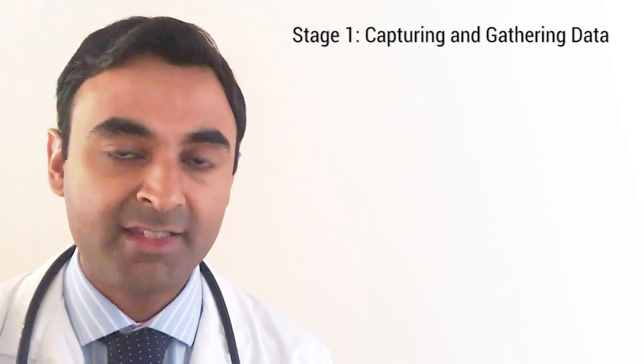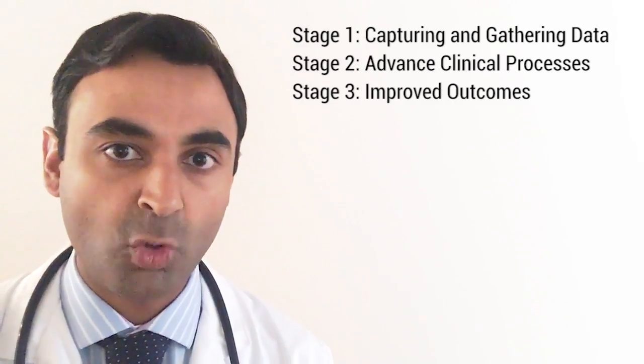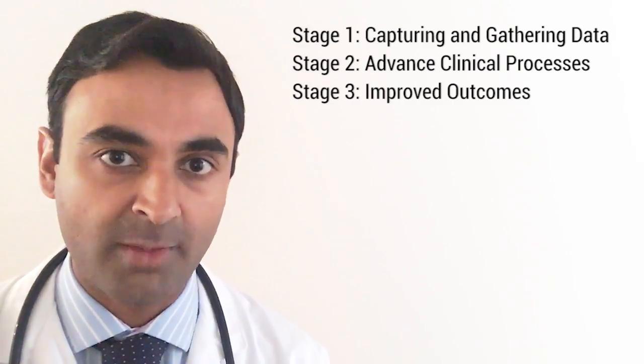Meaningful Use was to occur in three stages. Stage 1, which was implemented in 2011, was all about capturing and gathering data. Stage 2 was about more advanced clinical processes. Stage 3 is all about improving outcomes.